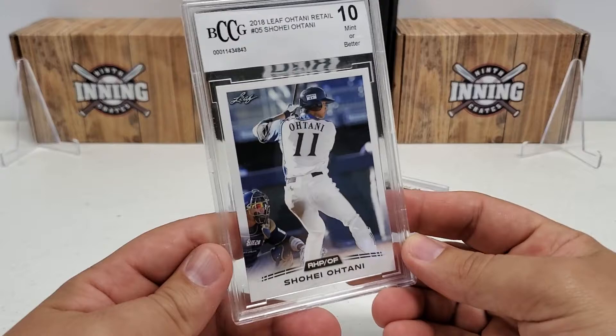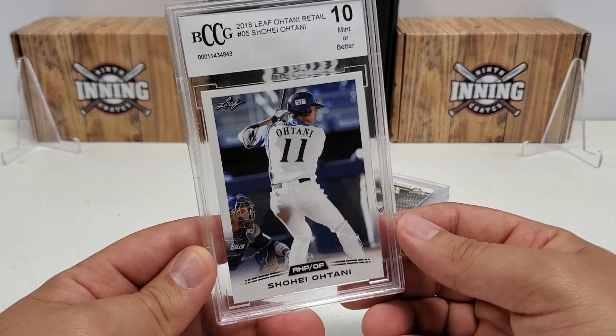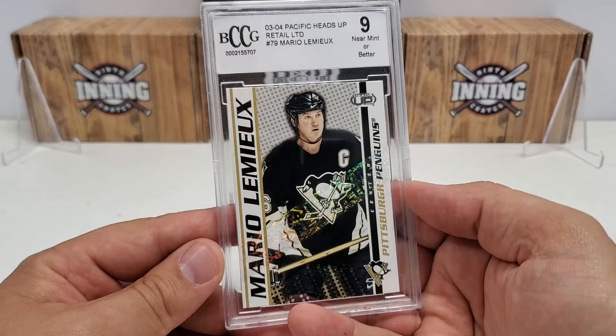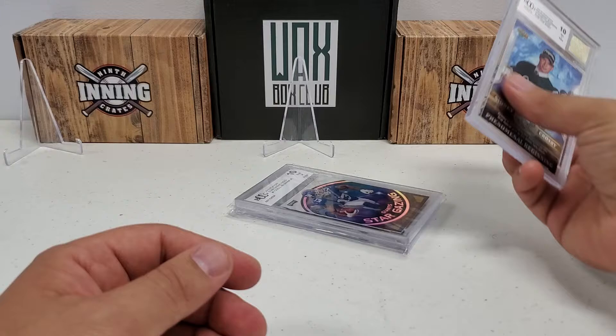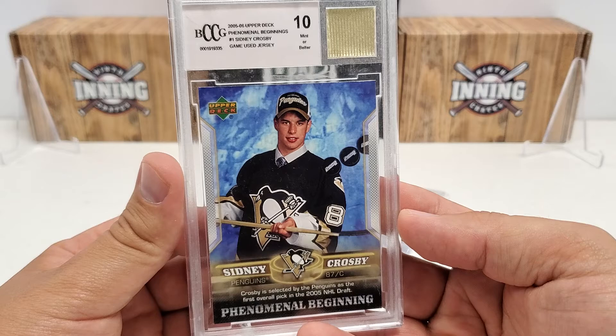A couple of these are actually decent. 2018 Leaf Shohei Ohtani, technically a rookie card, which is a 10 on this one - guy's just an absolute beast as you guys know. 0304 Pacific Heads Up Retail LTD The Magnifique Mario Lemieux, a BCCG 9 on that one. That was a pretty cool one I got out of one of those boxes.